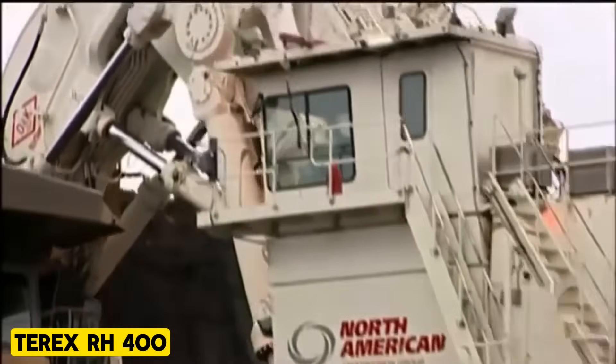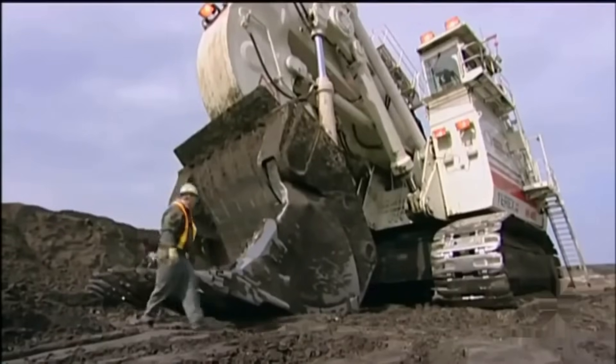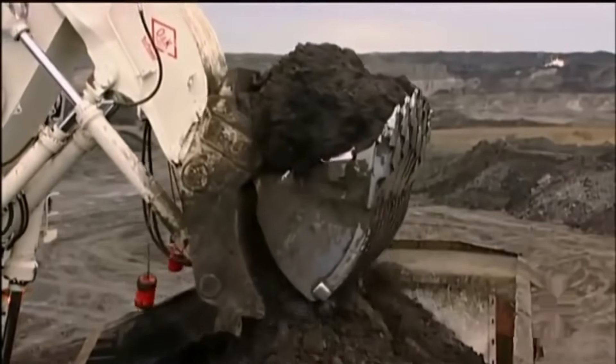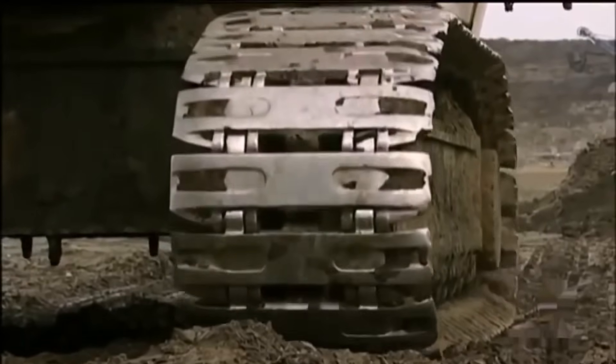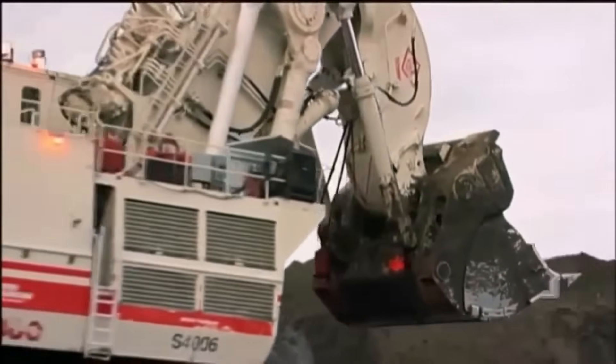Terex RH400. This ultra-class heavyweight tips the scales at a whopping 12,200 tons. Its ratio of brute force to speed allows it to keep pace, shifting hundreds of loads daily. The Terex RH400 is powered by piston might, and the shovel rips through stubborn layers with ease, effortlessly grabbing 100-ton mouthfuls in each pass. It is built to withstand violent strains and impacts inevitable in tough mining operations. Wear bars along the bucket bottom resist abrasion, and centralized lubrication simplifies maintenance, ensuring the Terex RH400 remains an excellent machine in mining.